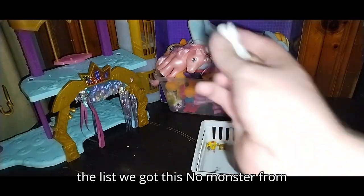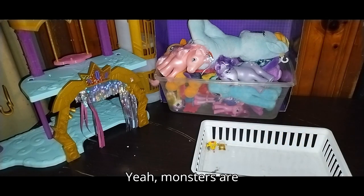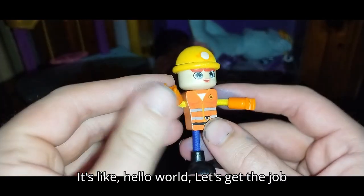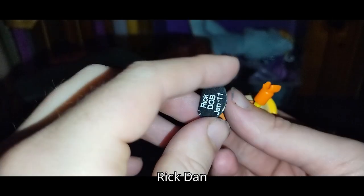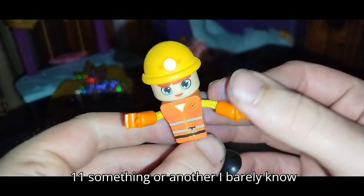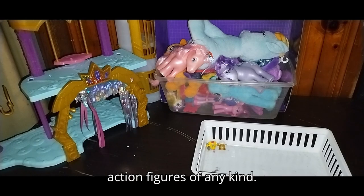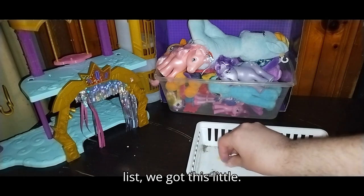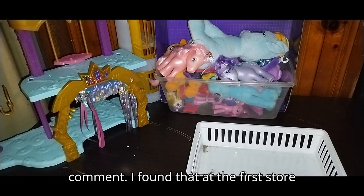Next on the list, we got this snow monster from Frozen — the only reason I picked it up is I love some monsters. Monsters are awesome. Next, we got this Bend and Flex construction worker — let's get the job done right. I barely know this line, but it is a pretty cool figure. I love some action figures of any kind, especially construction workers. Next, we got this little one — could be Shopkins, could be something else. If you know, leave me a comment — I found that at the thrift store.